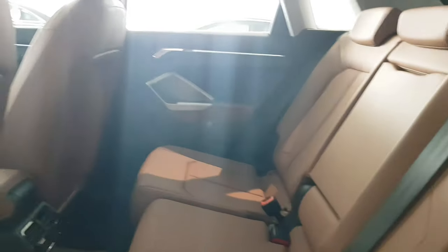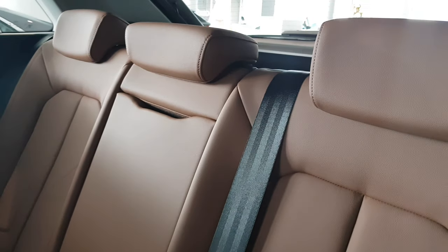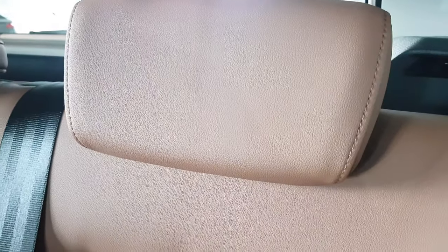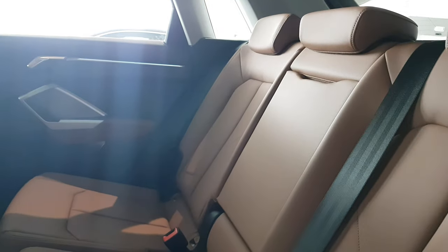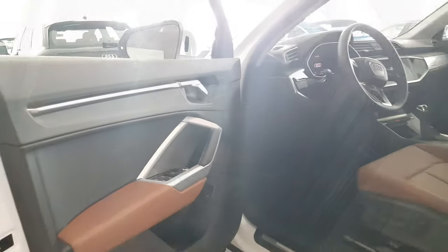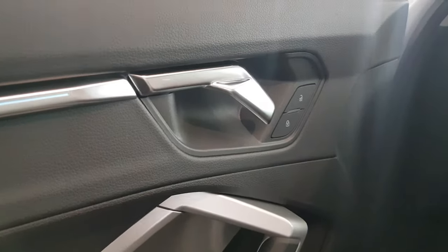The rear seat can be adjusted for more leg space or more boot space. You can recline the rear seats for more comfort or a straight sitting posture. ISOFIX is available on the outer seats and the front co-passenger seat. There's a center armrest for more comfort, rear seat vents, and the child lock is electric as well.